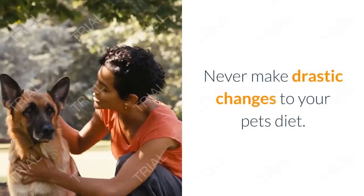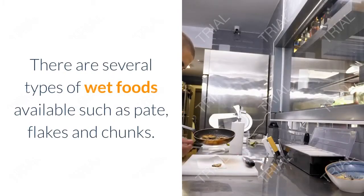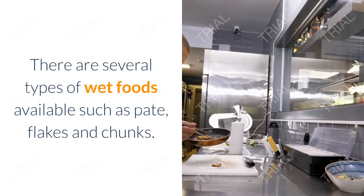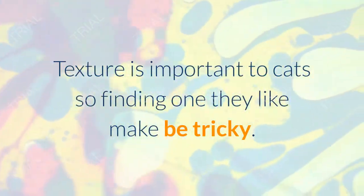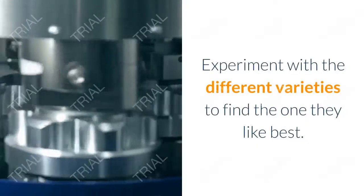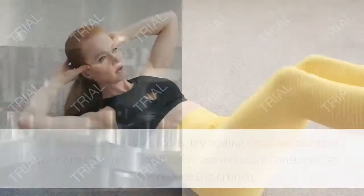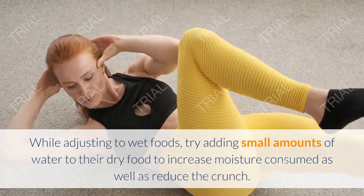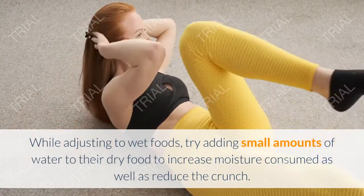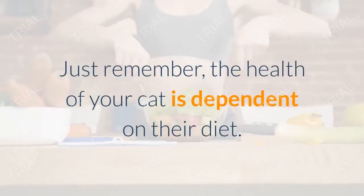If your cat is used to eating dry food, introducing wet food can be a challenge. Never make drastic changes to your pet's diet — introduce new foods gradually. There are several types of wet foods available, such as pâté, flakes, and chunks. Texture is important to cats, so finding one they like may be tricky. Experiment with different varieties to find the one they like best. While adjusting, try adding small amounts of water to their dry food to increase moisture consumed and reduce the crunch.